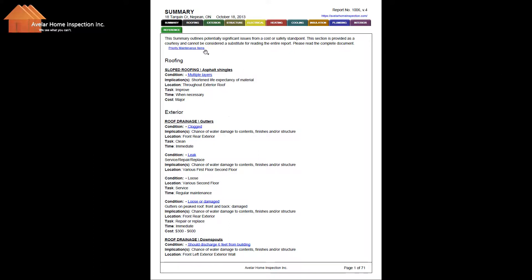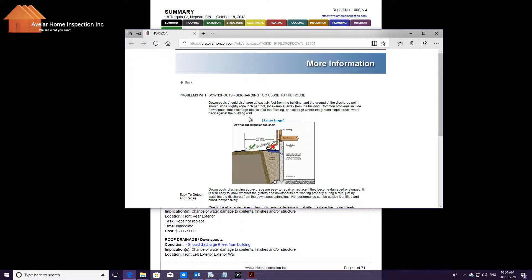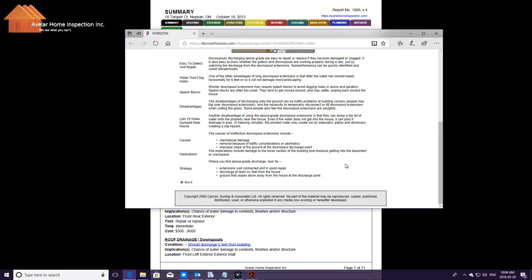As you can see here, we've got a lot of things that are hyperlinked. For example, we're going to take this condition here: 'Should discharge six feet from the building.' What exactly does that mean? When I click on that, I get a thorough explanation of what that means, and that's important for homeowners to know.